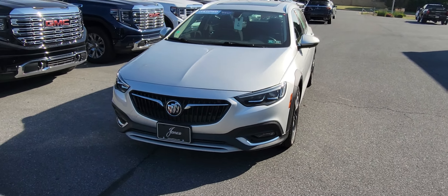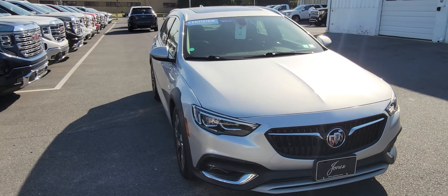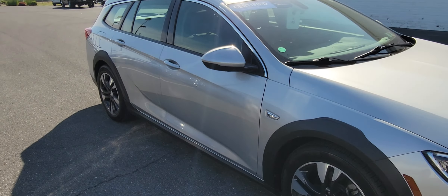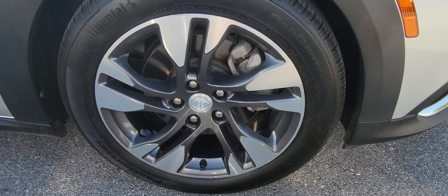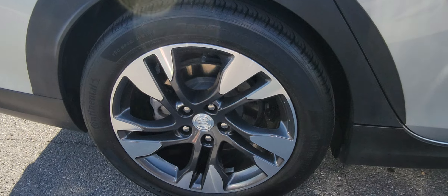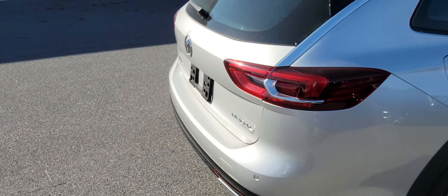Good afternoon. I just wanted to shoot you a quick video here of the Torx, because the photos don't always do it justice. So very clean, nicely maintained. And like I was telling you, this one's really equipped.